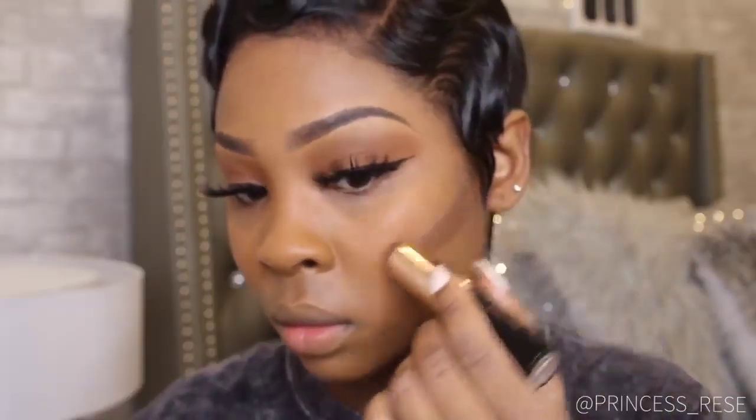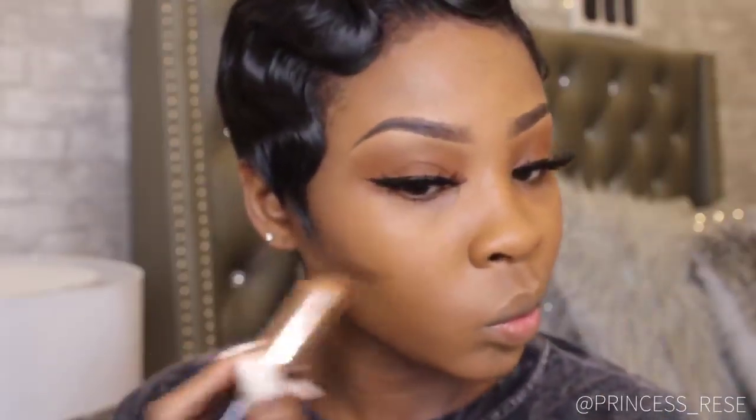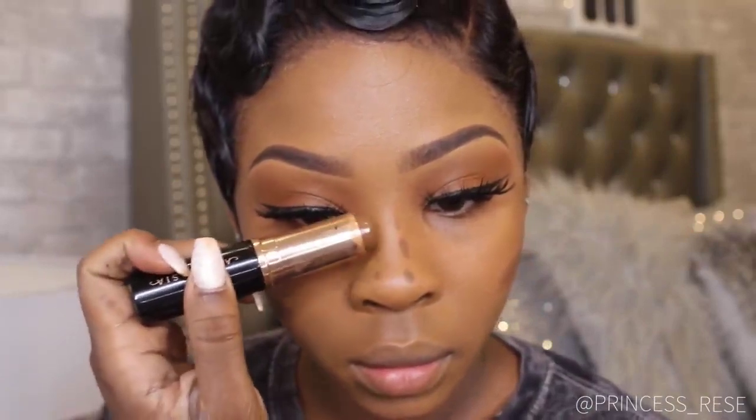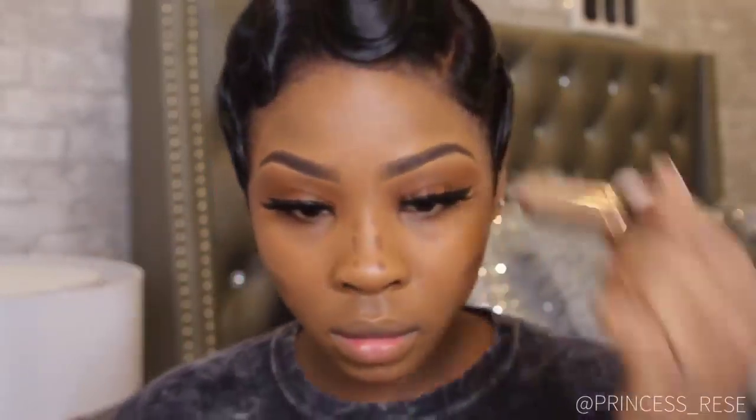I am now applying a thin layer of mascara so that it blends in with my lashes. I am now drawing out my contour lines using an Anastasia Beverly Hills foundation stick in the color Earth around my nose. I'm drawing dots instead of a straight line because it gives a more natural look.